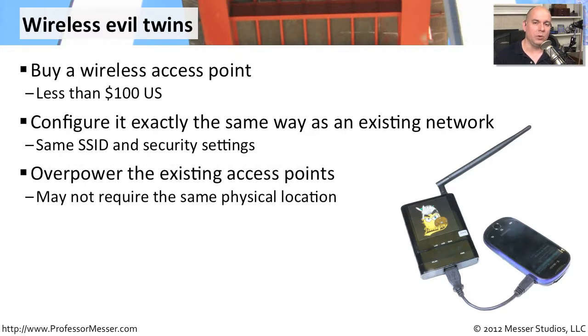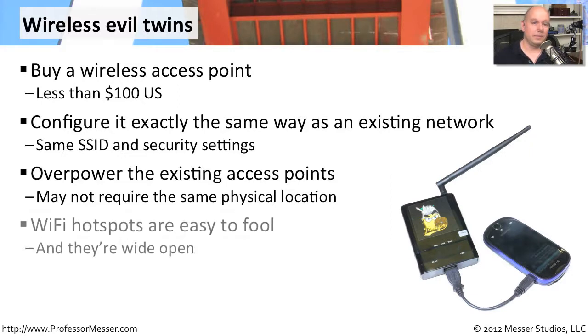They'll also boost the signal or put it in a location so that it is the closest access point, overpowering all of the other signals from the real and trusted access points. They'll try to put it in different locations, increase the power of the access point itself, maybe put it on the outskirts of the signal to reach people outside of the normal range. That way, they look just like every other access point out there. These days there are so many Wi-Fi hotspots you can find anywhere, so it becomes even easier for somebody to become an evil twin of a wireless network.